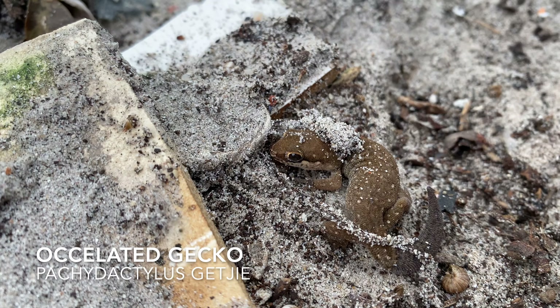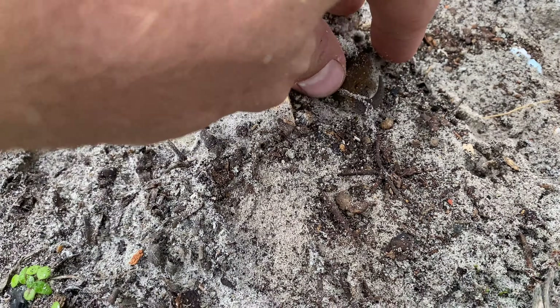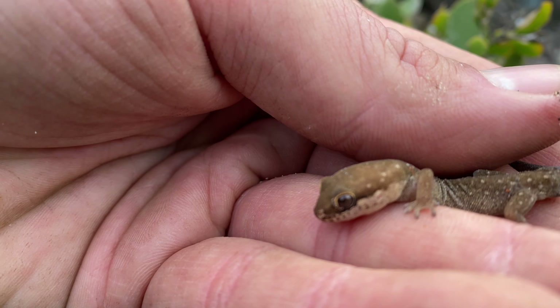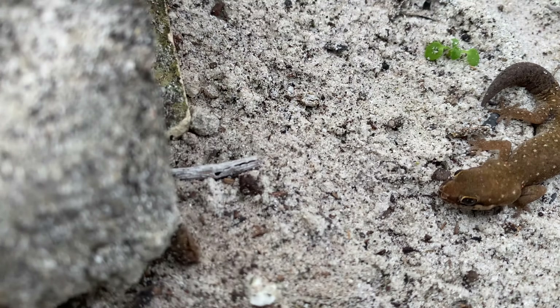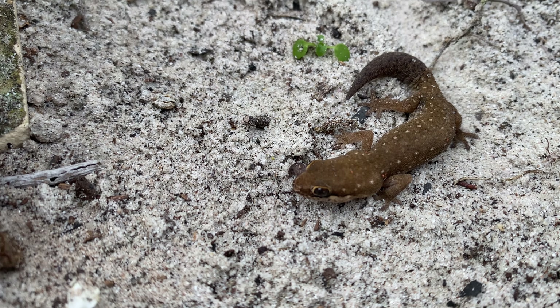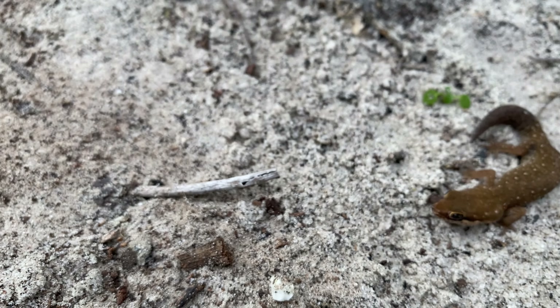Here's another ocellated gecko — just flipped it, it was under one of these linoleum tiles. Have a good look — they always have these re-grown tails. This one is quite a lot browner and yellower than the last one we found. I'll just put it on the soil for a look. Like I said, that re-grown tail is quite prominent — they just seem to drop them at any sign of danger. Pretty cool. I'm going to put her back and carry on.